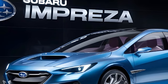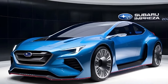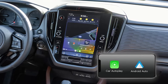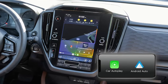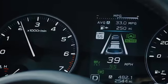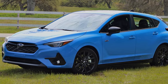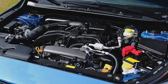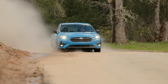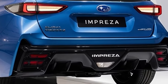The latest Impreza doesn't look drastically different from its predecessors, but it's packed with notable upgrades. The 11.6-inch touchscreen with wireless Apple CarPlay and Android Auto is a standout feature. The chassis is stiffer, enhancing handling, and driver aids like adaptive cruise control have been improved. The sporty RS trim offers a beefier engine for those craving more power, addressing the base Impreza's sluggish acceleration. And as with almost all Subarus, all-wheel drive comes standard.